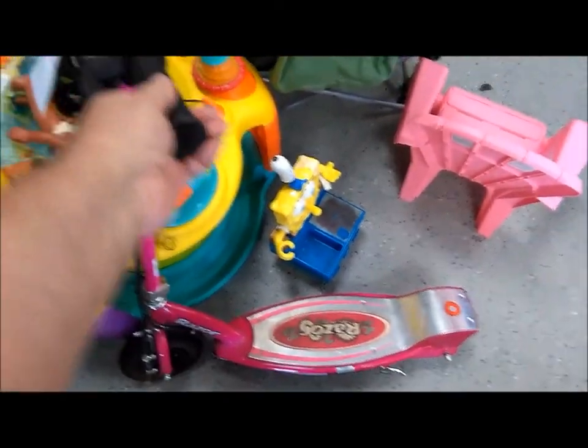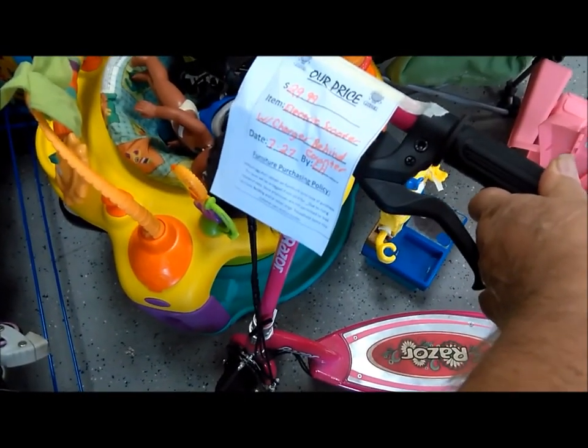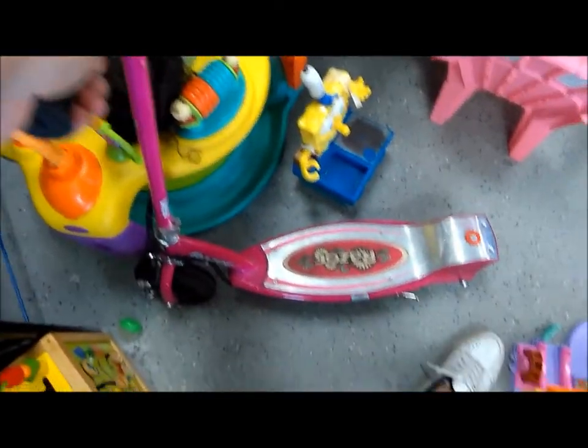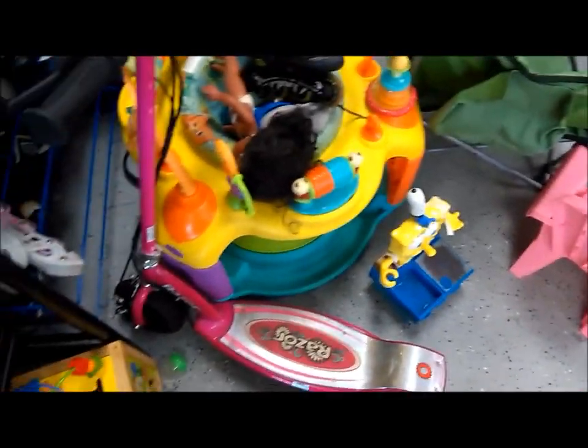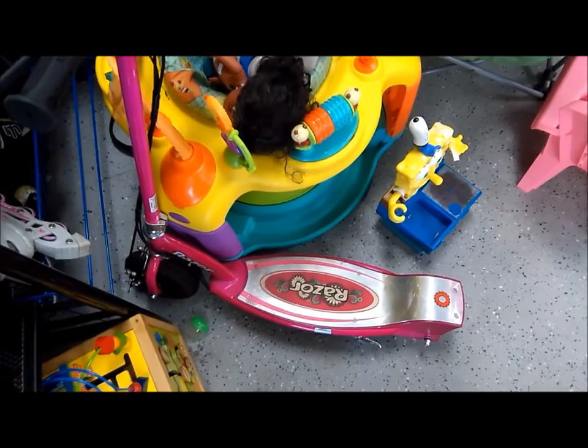Pink Razor Scooter, $29.99, with charger behind the counter. It's kind of tempting because I want to take one of these apart and use the motor. But not today.